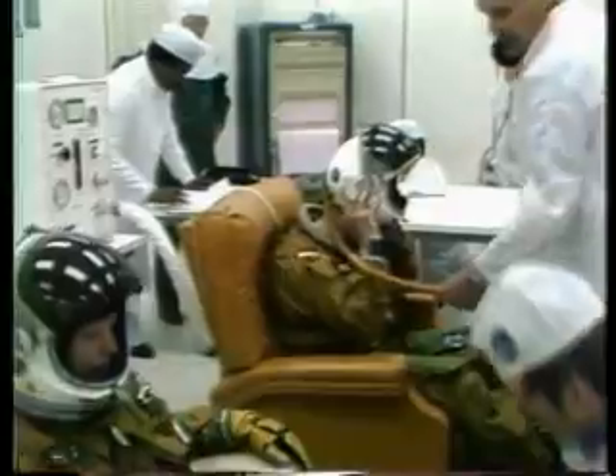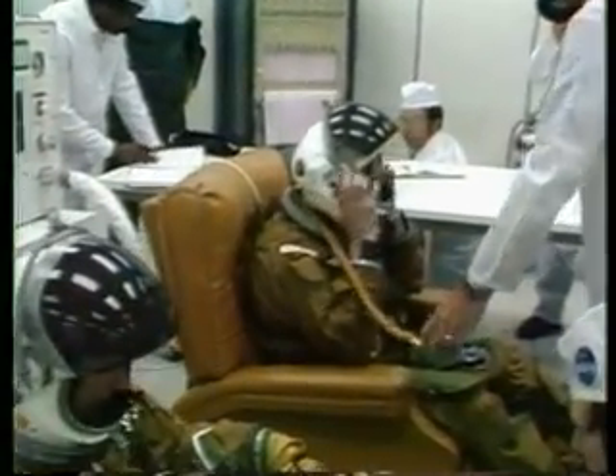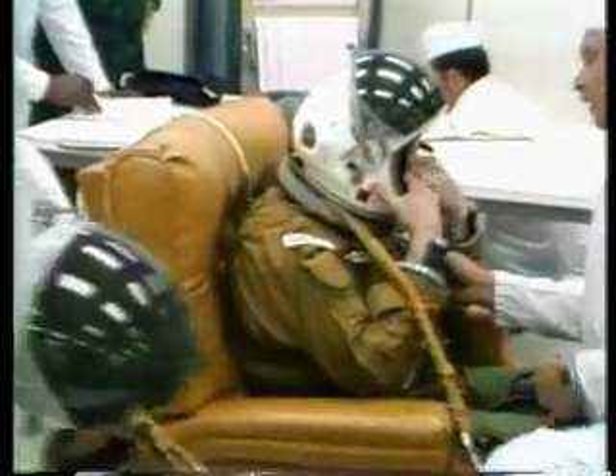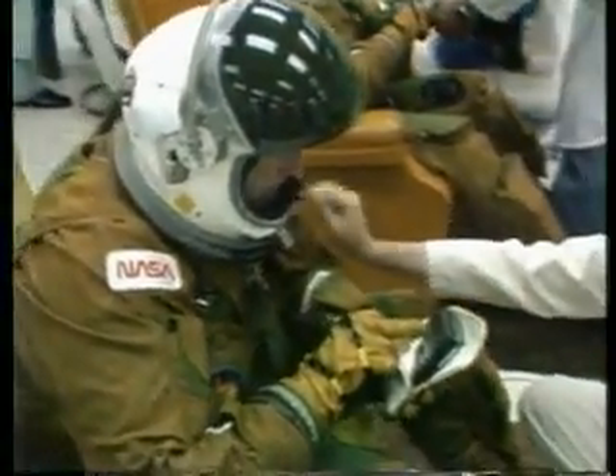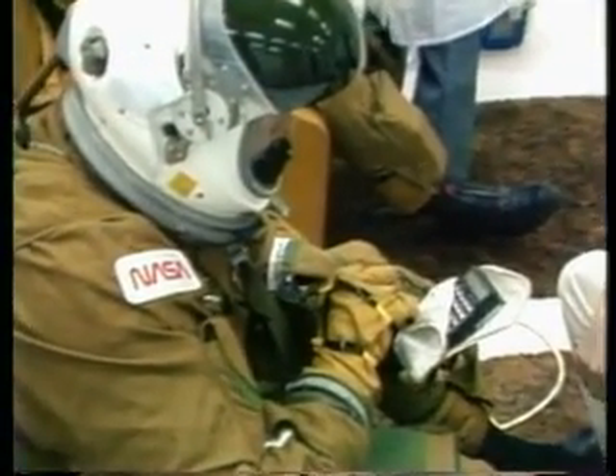Liftoff of STS-3, the third flight of the Space Shuttle, is expected at 11 a.m. Eastern Standard Time this morning. The countdown is at T-minus 2 hours, 5 minutes, and holding. This is Shuttle Launch Control.